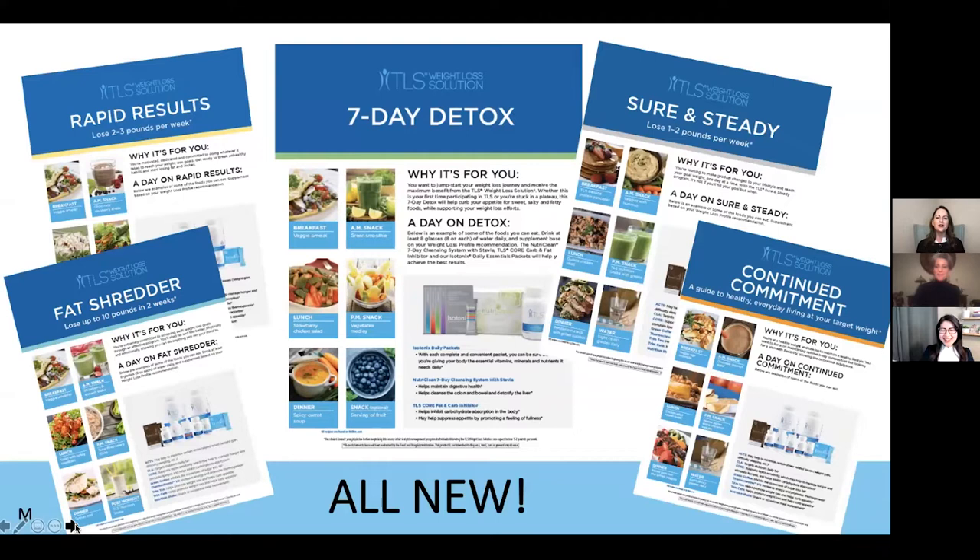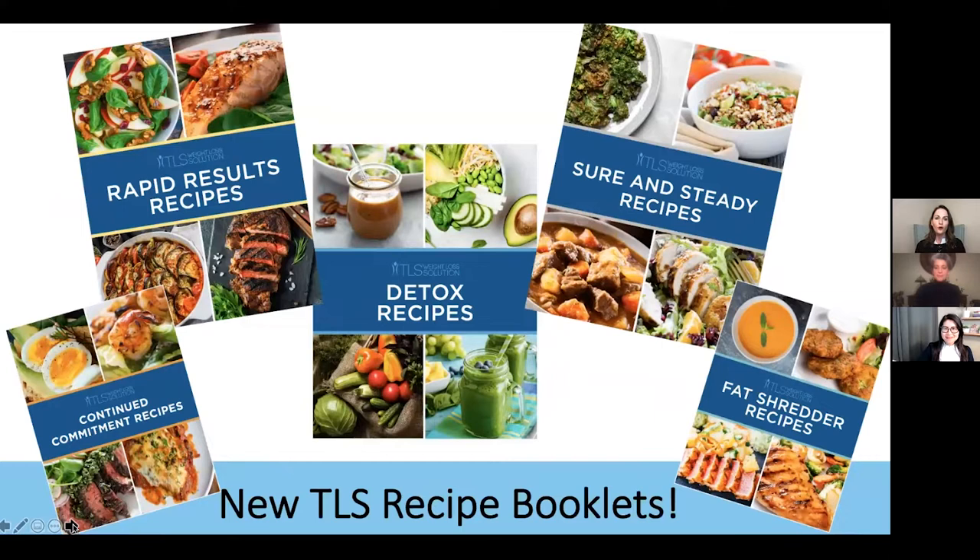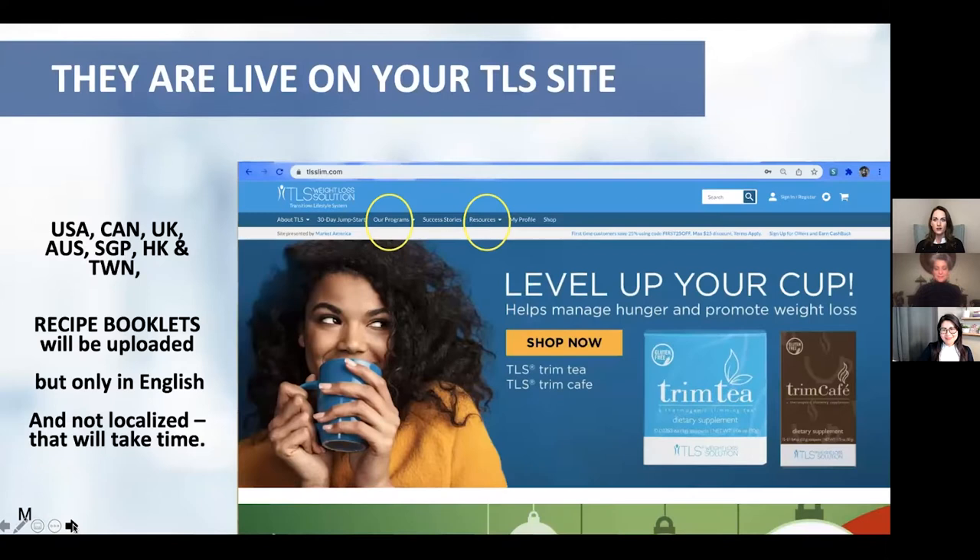Here they are! We're so excited — aren't they amazing and beautiful? Oh my goodness, we're so excited about this new fresh clean look. We wanted to stick with the little color stripe there — a blast from the past with the yellow stripe for Rapid Results and Seven Day Detox. We also revamped the adjacent recipe booklets — all brand new with beautiful pictures. They are live on your TLS Slim site in the US, Canada, UK, Australia, Singapore.